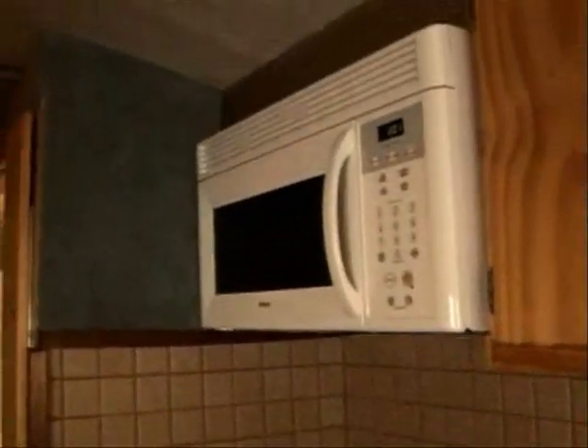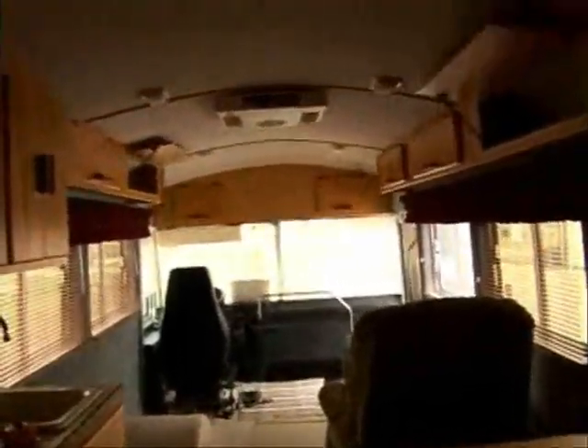That's the inside of the bus right there — shows the craftsmanship. He was an amazing person. The things that he could do: woodworking, all types of carpentry. And look at the finish work on that.